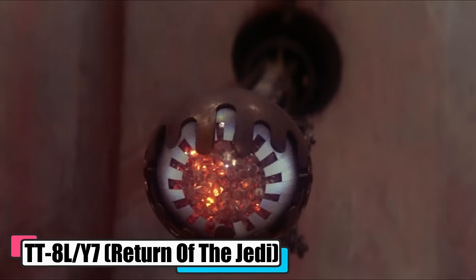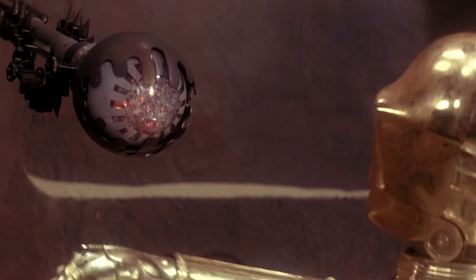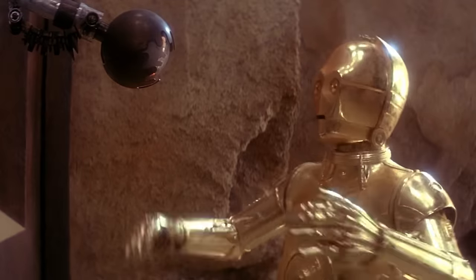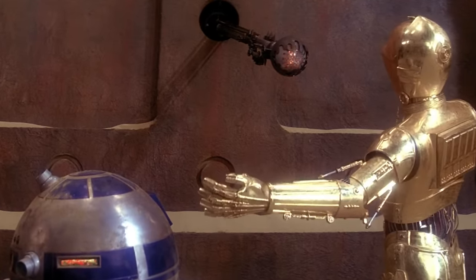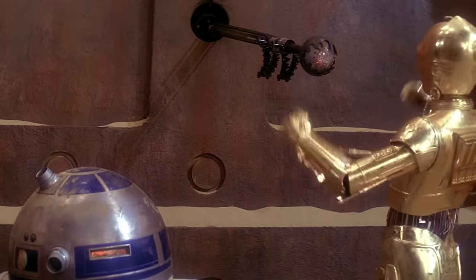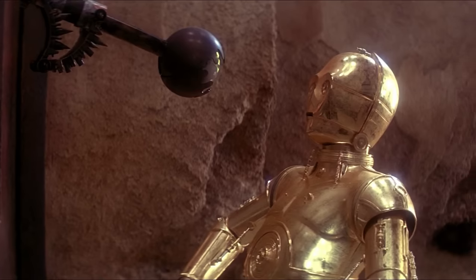The TT-8L/Y7 gatekeeper droid, from Return of the Jedi, was like a nosy neighbor, always sticking its eyestalk out where it was needed — or not. Crafted by Serv-O-Droid Inc., these droids were the ultimate watchdogs, popping up everywhere from Republic outposts to the shady corners of a Trandoshan scavenger ship. You could spot one guarding the lair of General Grievous and even squawking at folks at the front door of Jabba the Hutt's Tatooine pad. With their trademark orange peeper and a voice that could scratch durasteel, they weren't winning any popularity contests, but they were effective, doubling as holocams to keep an electronic eye on things.